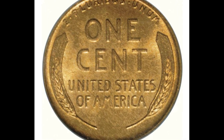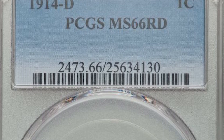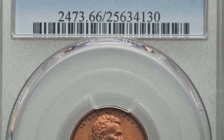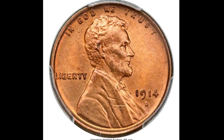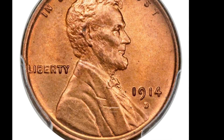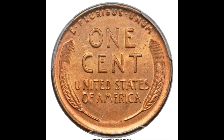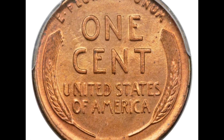In 1914 there were 4.1 million wheat cents minted in San Francisco. These pennies are worth between $14 and $85,000. This 1914 S graded Mint State 66 red and it sold at auction for over $80,000.